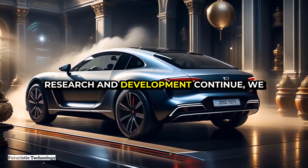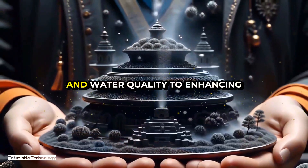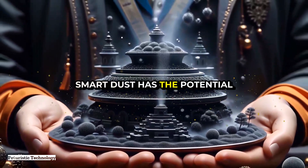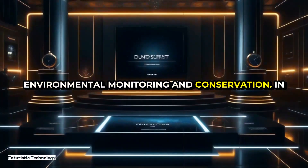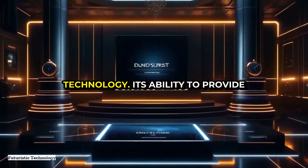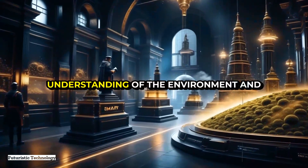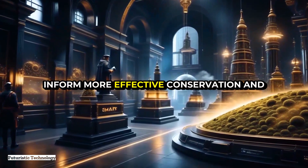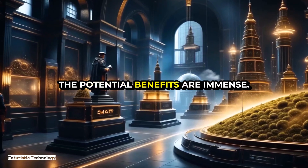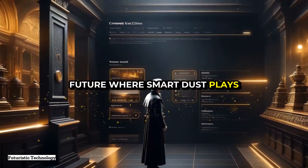Despite these challenges, the potential benefits of smart dust for environmental monitoring are too significant to ignore. As research and development continue, we can expect more and more applications — from improving air and water quality to enhancing agricultural productivity and protecting wildlife. Smart dust has the potential to transform our approach to environmental monitoring and conservation. In conclusion, it represents a significant advancement, offering highly detailed real-time data to improve our understanding of the environment and inform more effective conservation and regulatory action.